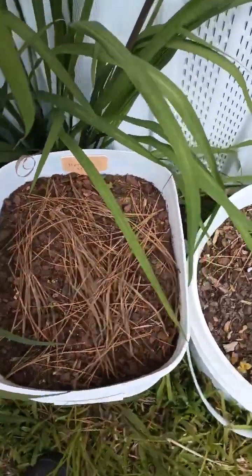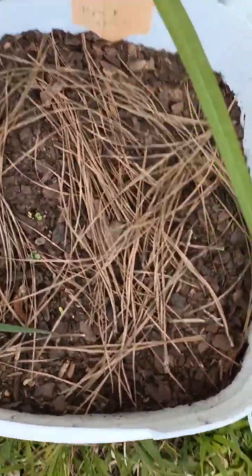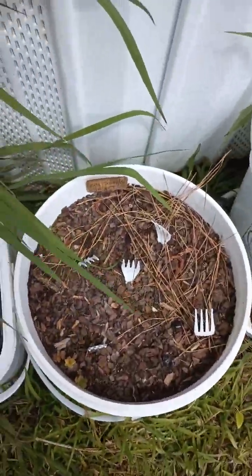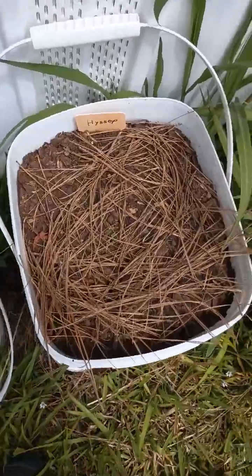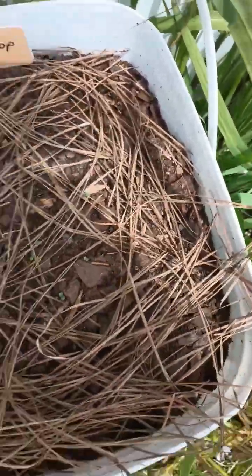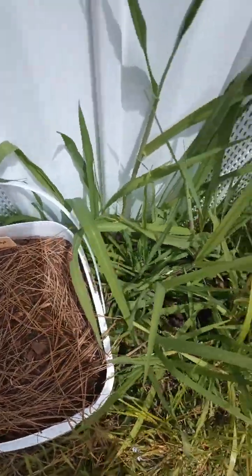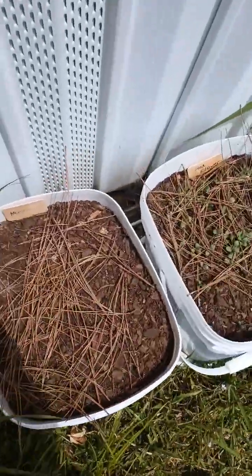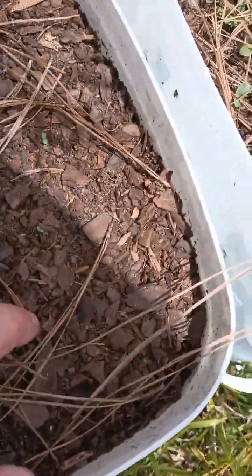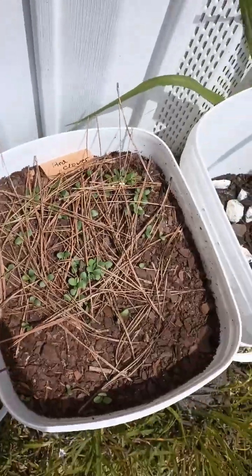Here, this is Oris stock that I did a couple of weeks ago. As you can see, there's little baby plants there. The St. John's wort, same thing. Hyssop also — it's got little babies. This is horehound, I see some little babies. Red clover.